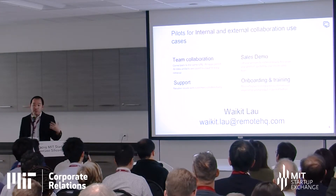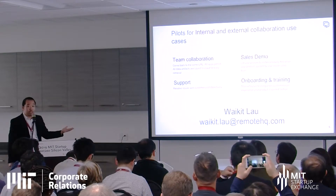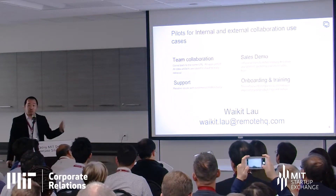If you think we could be helpful in smoothing out and making your collaboration much more effective, come talk to us. We're happy to show you more at the booth.